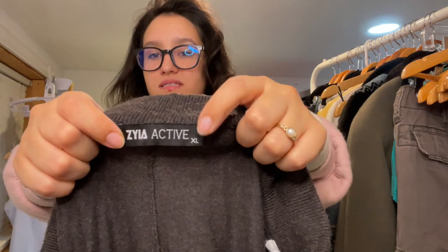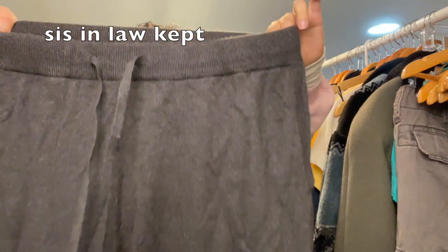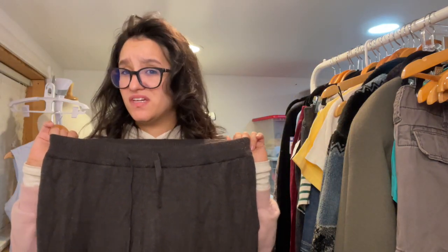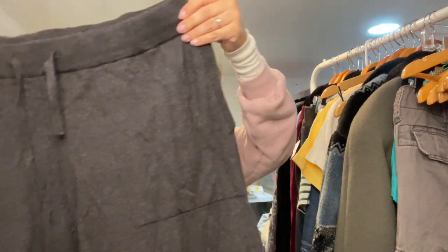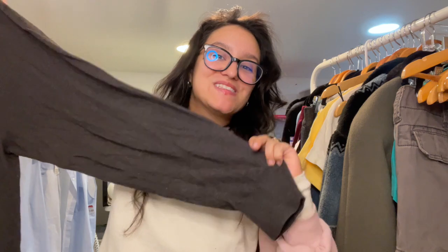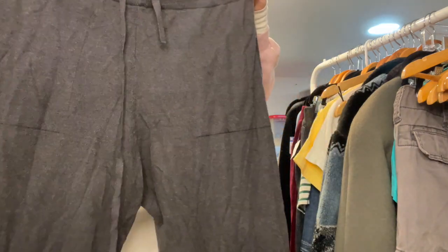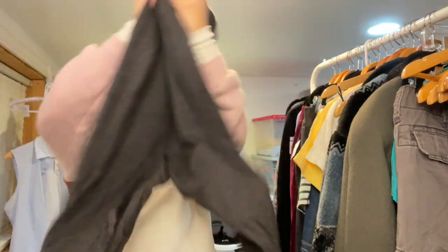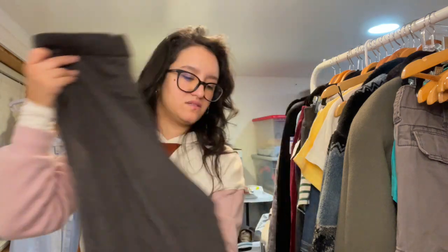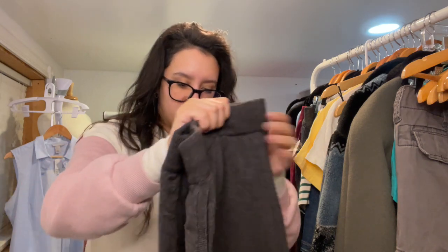Then we have Ziya Active. I couldn't remember if this was a good brand but I feel like it is — Candice found it. These are a jogger style, size extra large, with pockets. They're really soft and feel well made. There's just a little bit of pilling that I can definitely take care of.